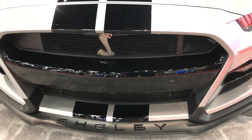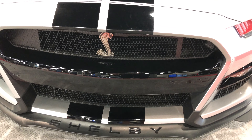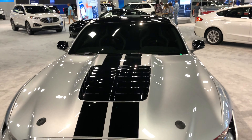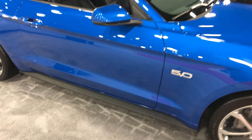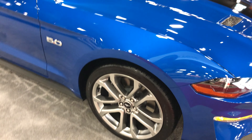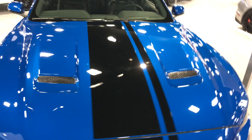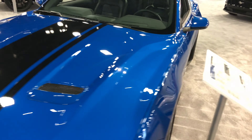Shelby GT500. Here we got the new 5.0. Don't really love those wheels but this color is sweet. I love that black pinstripe right up the middle.